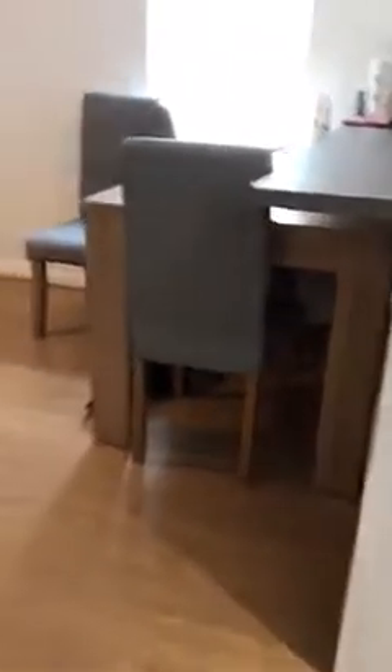Solid wood flooring in the lounge and kitchen area. We've got a really nice modern kitchen.